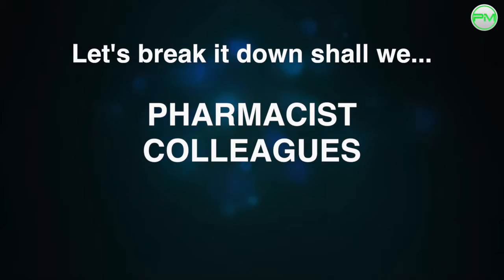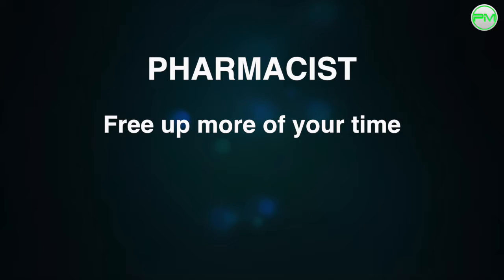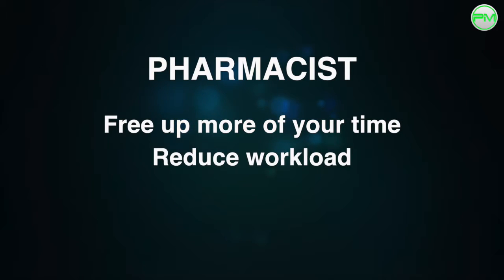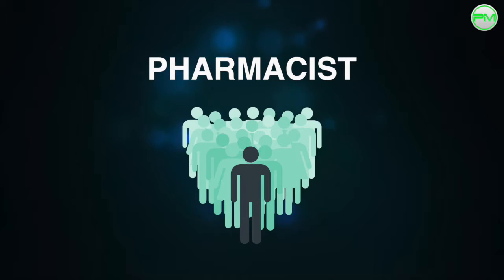Let's break down why this learning is important for you, your colleagues, your patients, and the organisation you work for. Delegating more of your tasks to others will free up your time in the pharmacy, reduce your workload, and allow you to get things done quicker. It's a leadership skill that can take you further personally and professionally.